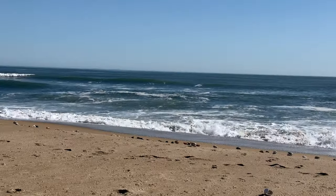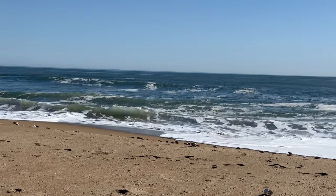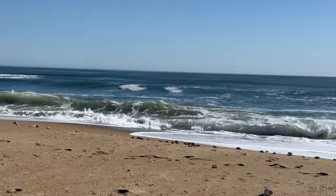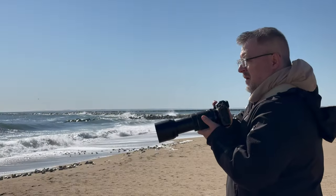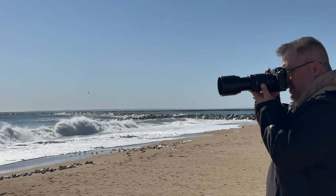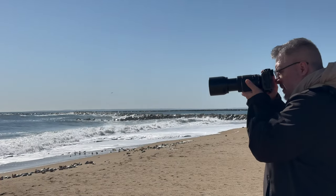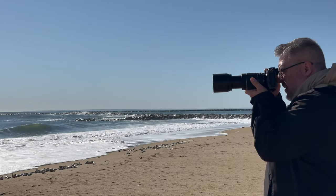I had on loan the 70-300mm lens from Fujifilm — they were kind enough to let me use it — and I tried my hand at wave photography. Let me tell you, it's not easy. I walked away with a ton of stinkers, but out of the whole bunch some of them were all right, just okay.